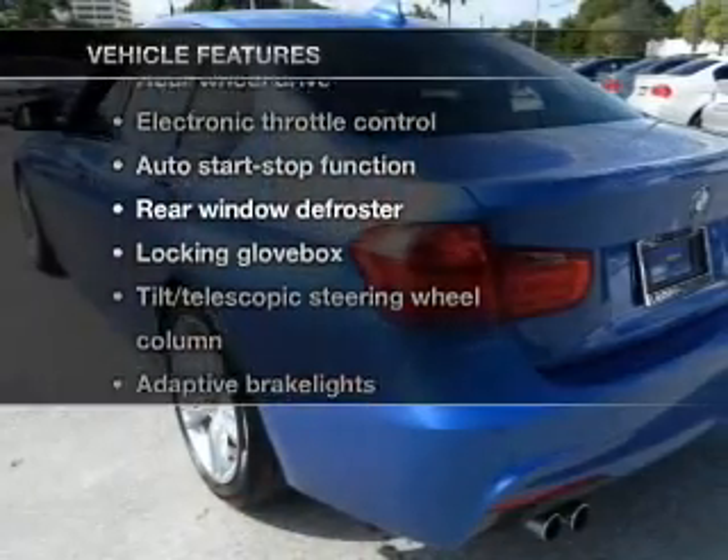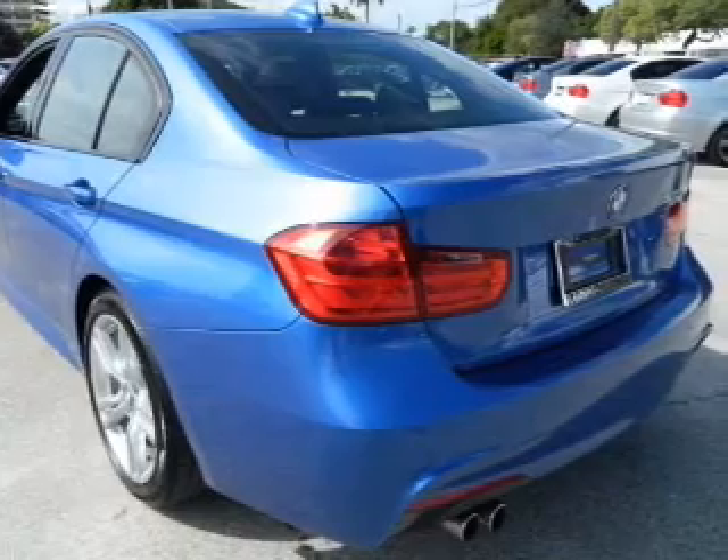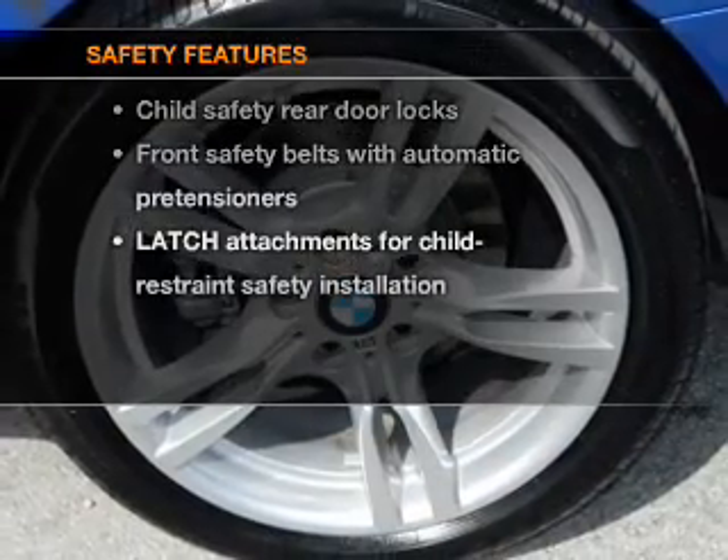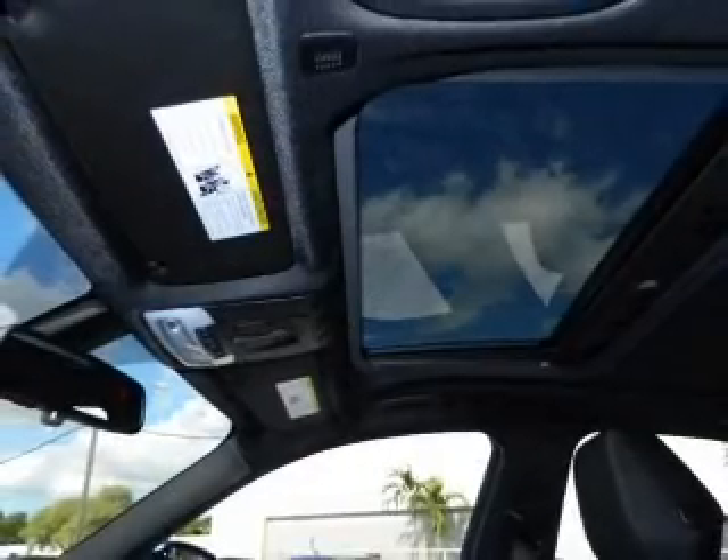Plus enjoy these notable features that are included in this vehicle: power door locks, power windows, power steering. And for your peace of mind, the following safety equipment is included: stability control. Call today to schedule a test drive.